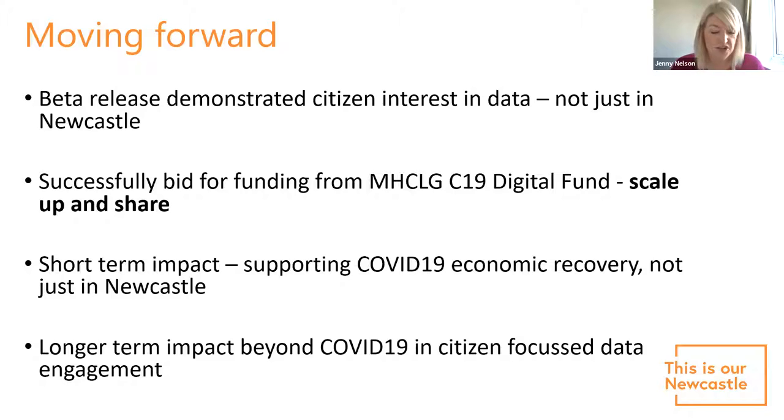The Digital Fund C19 challenge came along, and we pitched the concept of developing citizen-centred data sharing, scaling up our product, and making it accessible and shareable with other cities. We were successful in getting that funding. Short-term impacts are getting people data to support them visiting town; longer-term it's about what other types of city data we can share in ways that change individual decision-making. We recruited Hedgehog Lab to help, and I'll hand over to David Scott.